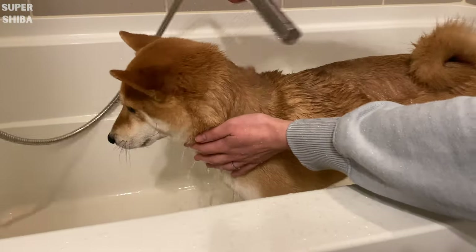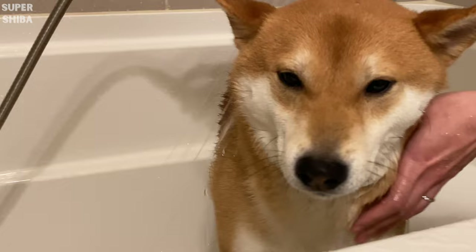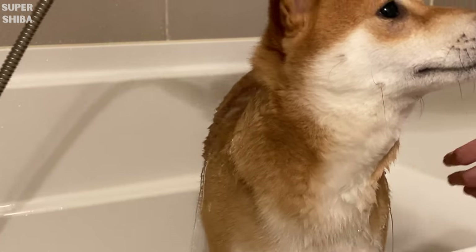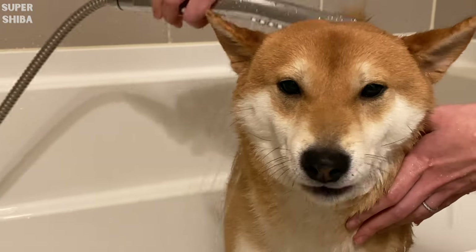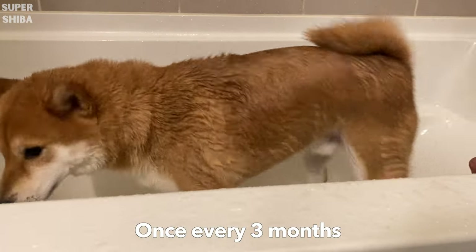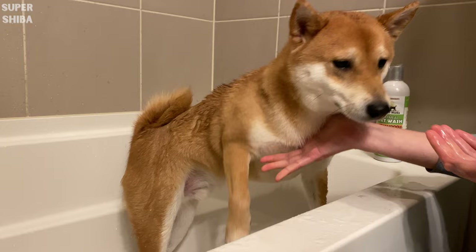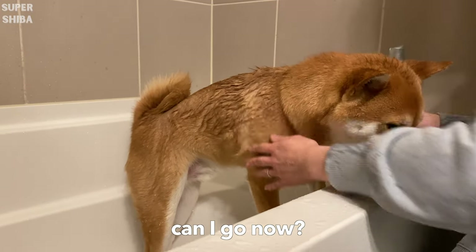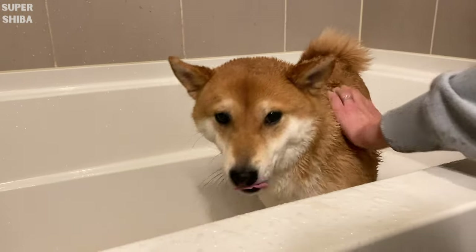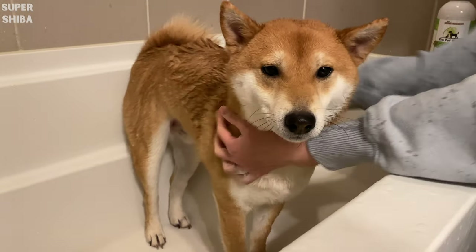Do not bathe your dog too often unless your vet recommends you to do so. A dog's natural coat should serve as a natural oil barrier to keep his skin clean of debris and moisture. Bathing your dog too often can cause dry skin. We bathe Jimmy roughly once every three months. When selecting a shampoo, make sure you get one that is specifically for dogs and choose one that doesn't have any strong perfume or scent, as those scents can be too strong for your dog. I will leave a link below for the oat shampoo we use for Jimmy if you want to check it out.